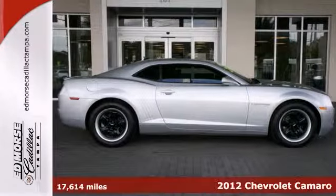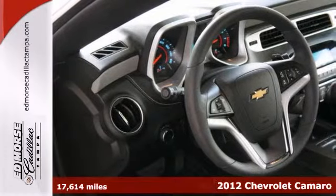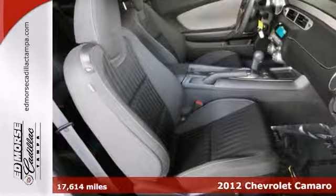Here's a 2012 Chevrolet Camaro LS. Relax on the road with anti-lock brakes and OnStar. Experience the convenience of keyless entry.